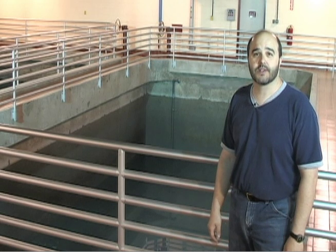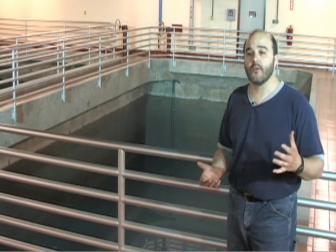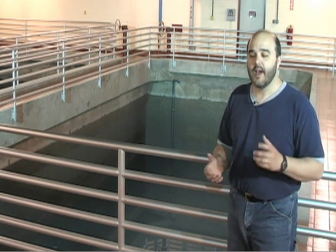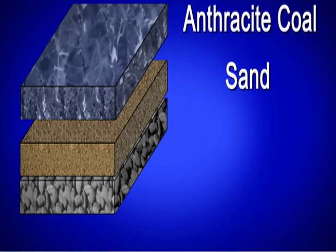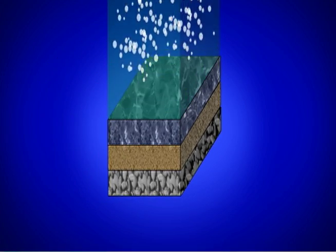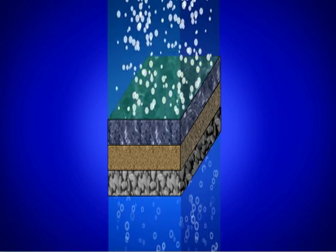After the sedimentation process is done, we move to our next step of treatment: filtration. Filtration is taking the water and running it through a material to remove the debris out of the water. That material is made up of anthracite coal on the very top, then below that a layer of sand, and below that a layer of gravel and rock. As the water travels through these materials, the debris adheres to the anthracite coal and the sand, removing it from the water.